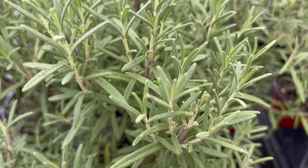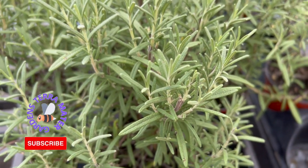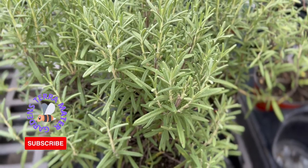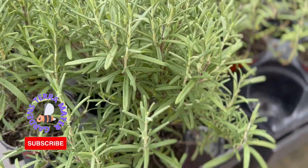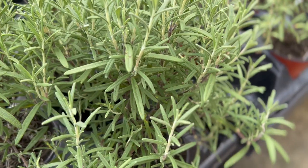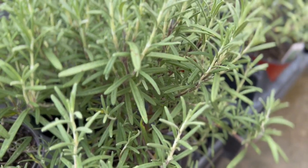Madeline Hill, a well-known herb authority from Round Top, Texas, found a cold-tolerant rosemary in 1972 in Arp, Texas, that is said to be hardy to Washington, D.C. The National Arboretum has given this plant the name Arp Rosemary.